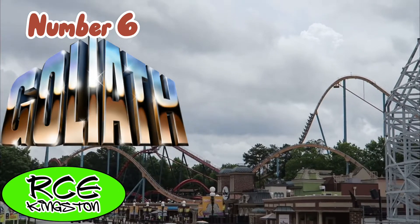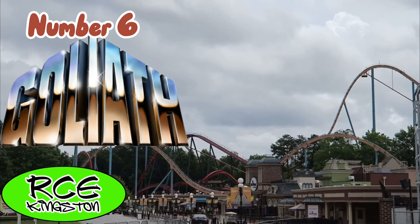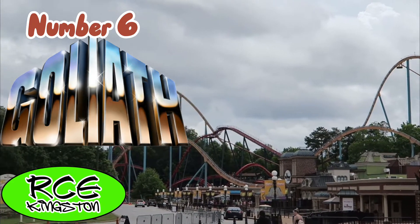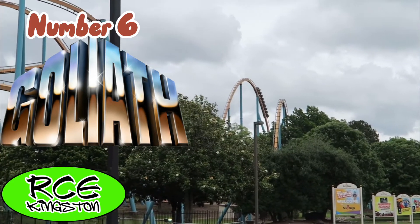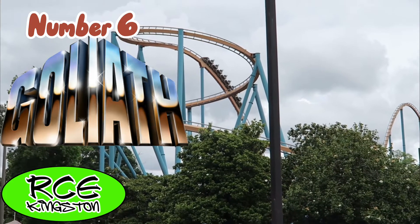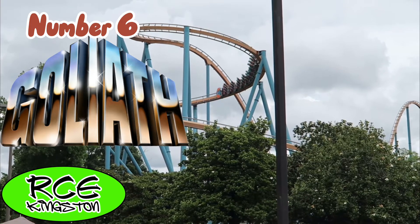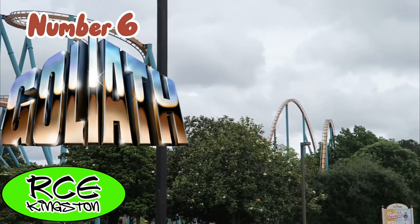My favorite B&M hyper roller coaster is Goliath at Six Flags Over Georgia. While it is slightly jittery and kind of rough depending on who you ask, this has so much floater airtime — it is insane. Every hill provides either super strong floater or weak ejector. The helix is my favorite turnaround on any coaster, pulling intense positive G-forces for everybody in the train. Overall, I could ride this all day.